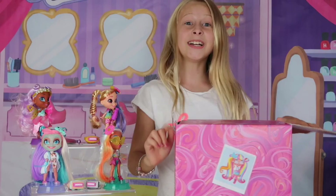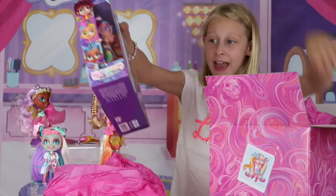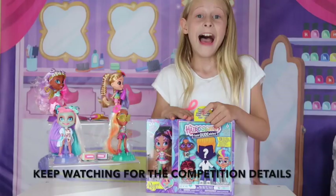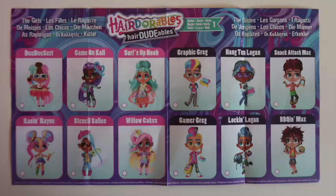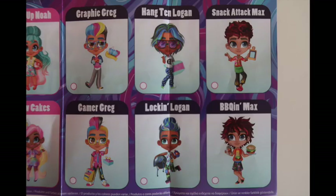These are the Hair Durables — the Hair Durables for boys! And they each come with an exclusive girl doll. These are also new. There are six Hair Durables to collect and they each come with 30 surprises. Each clue will help us find out who we're going to get, and let's discover our brand new hairdo. Here is your checklist — these are the girls you can get, they're exclusive, and there are six boys in the series.